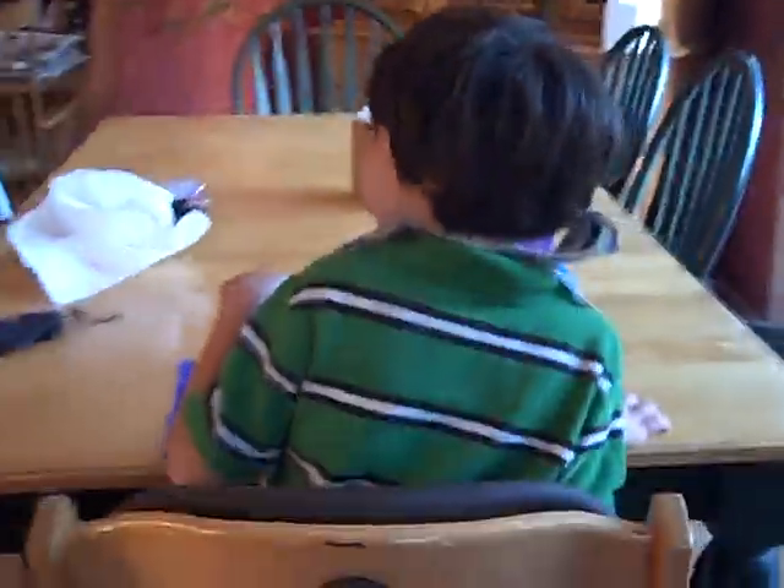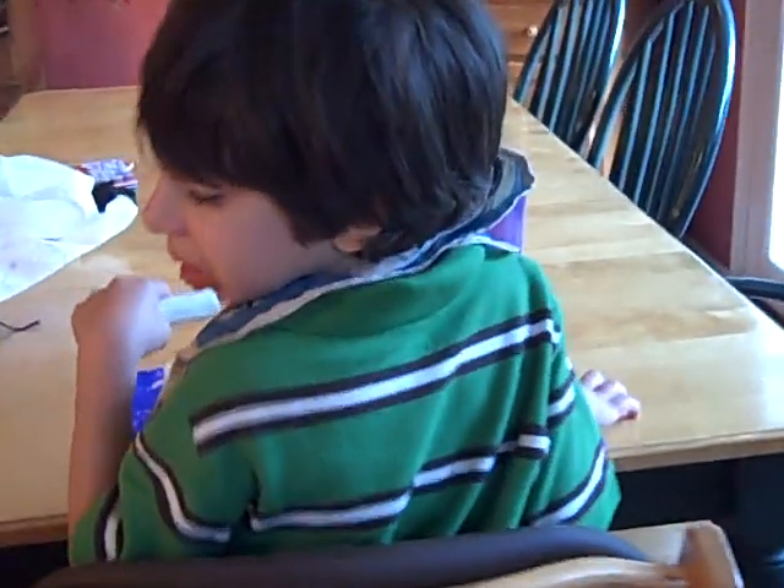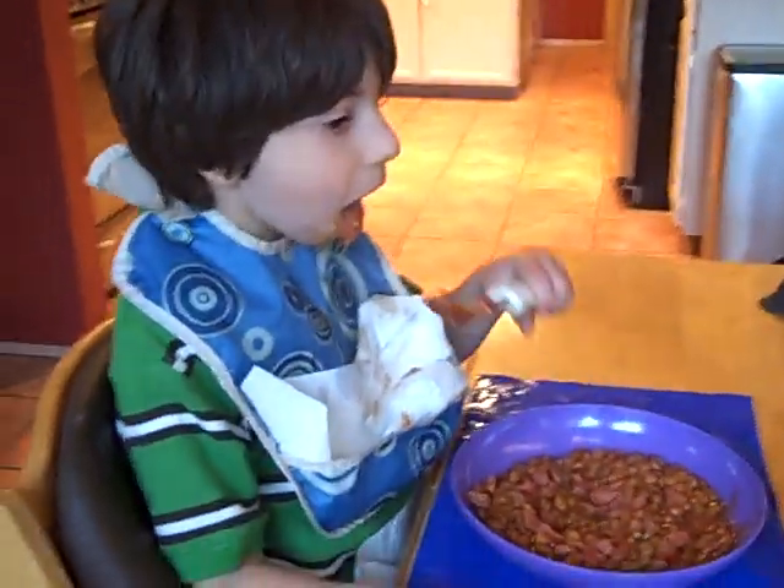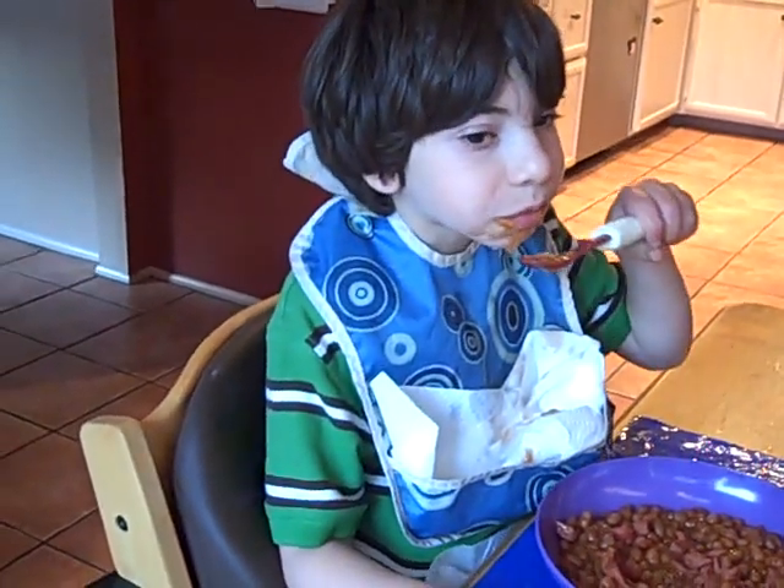Let's see from the back. Yeah, he is leaning. Max, sit up, okay? Yeah, you can sit up. Let's try it from the side. Good job.